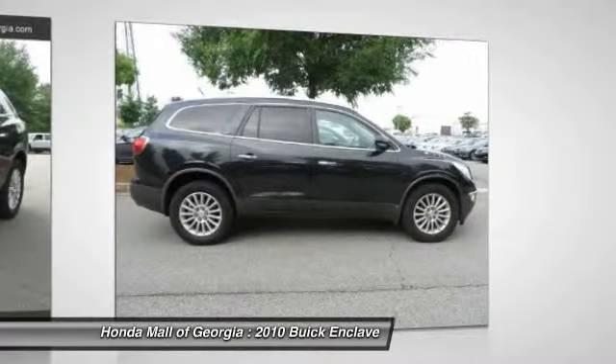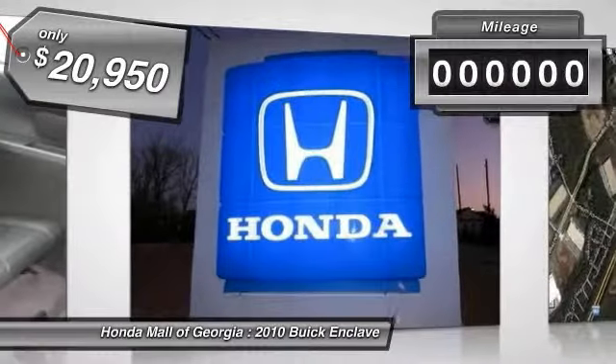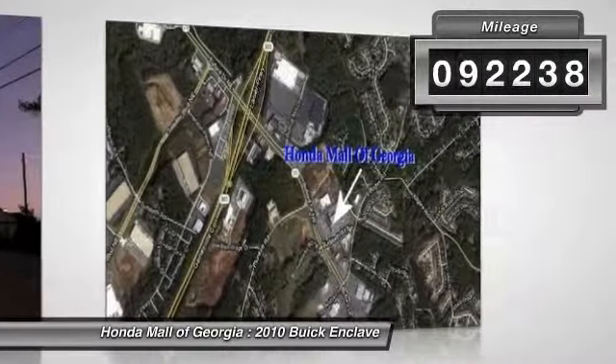Not only is it roomy and stylish, but Buick really did its homework on this vehicle. They did not cut any corners and it is priced below $25,000. This vehicle has less than 95,000 miles.